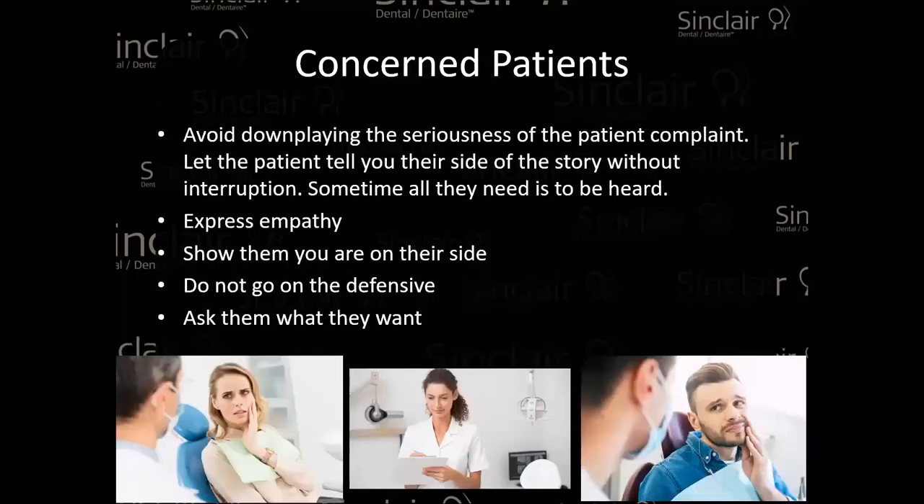For concerned patients — somebody who comes in very unhappy, maybe you did a composite and it popped off — don't be defensive. Really listen to them and be sympathetic. Show some empathy. Everybody has a bad day. Really be on their side, don't go on the defensive, and ask them: "What would you like us to do?" Maybe you can't do anything, but at least they know you're going to do the best that you can.